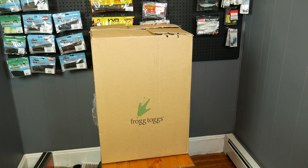So I show up home from work one day and there's this huge box sitting on my porch and it says Frog Togs on it. Frog Togs? Huge box? I wonder what it could be?